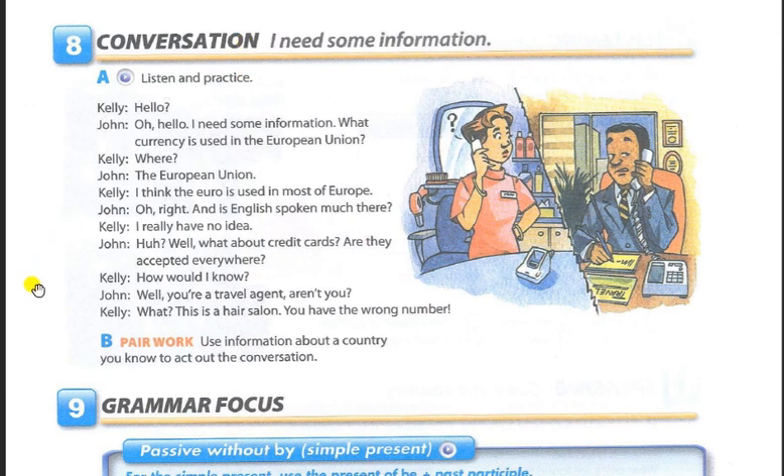Exercise 8, Conversation: I Need Some Information. Part A: Listen and Practice. Hello? Oh, hello. I need some information. What currency is used in the European Union? The European Union? I think the Euro is used in most of Europe. Oh, right. And is English spoken much there? I really have no idea. Well, what about credit cards? Are they accepted everywhere? How would I know? Well, you're a travel agent, aren't you? What? This is a hair salon. You have the wrong number.